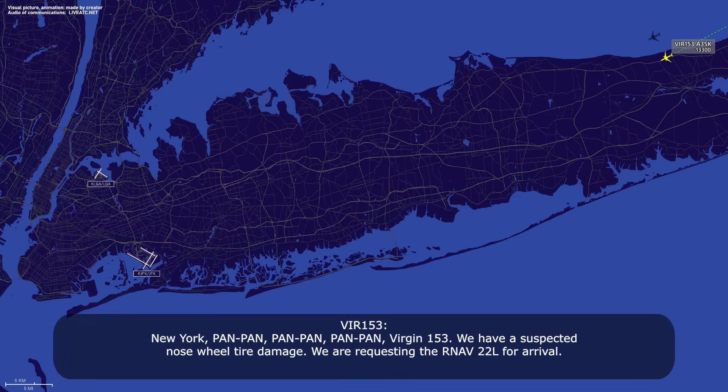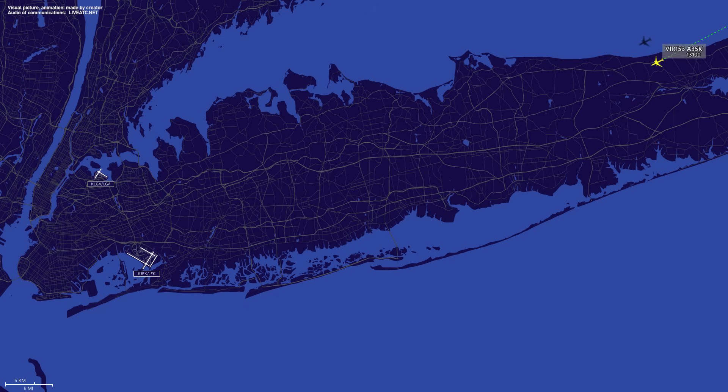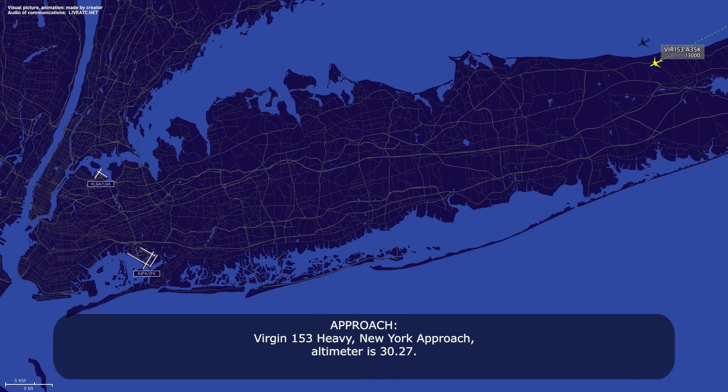New York, Version 153 — we have a suspected nose wheel tire damage, we are requesting the RNAV X-ray 22L for arrival. Version 153 heavy, New York Approach, altimeter 3027. 3027, Version 153. I do have all the information — what was the last part about the approach you need? We're looking for the RNAV 22L. Yes, you can expect RNAV X-ray 22L tonight. Thank you very much.